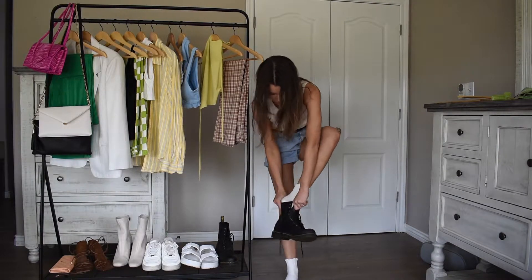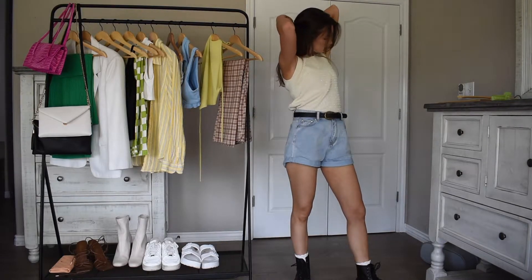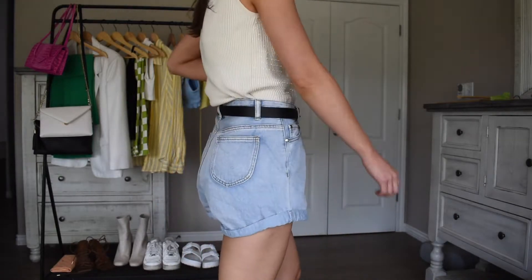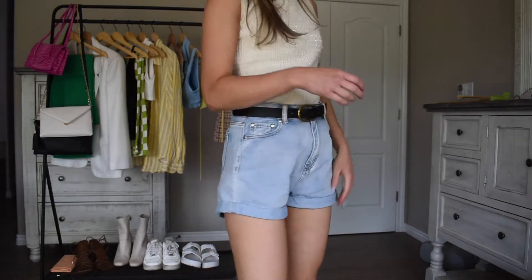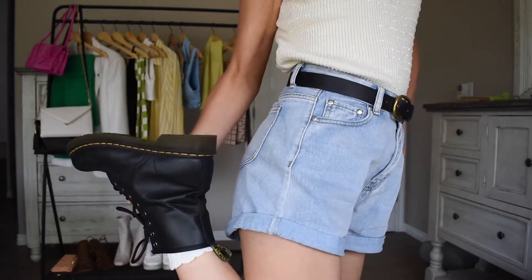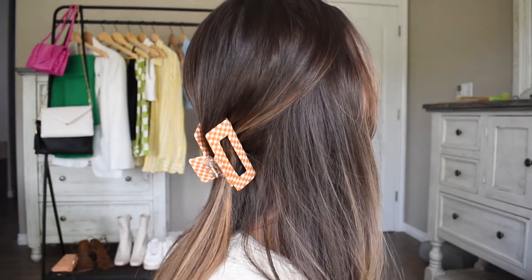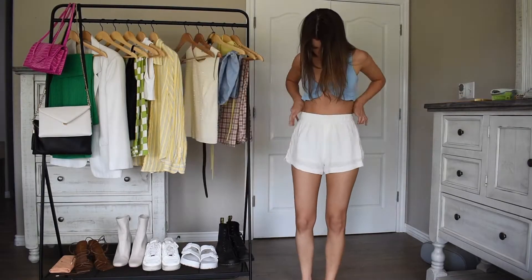Next, I'm taking my recently thrifted cotton tank and pairing it with my light wash Princess Polly denim shorts and black accessories. I originally didn't really like this tank but I really do like the shimmer in the front of it and it's definitely grown on me. It gives a cute laid-back vibe which goes perfectly with the black belt. I added a fun orange checkered hair clip for a pop of color and I love the way it added to this outfit.